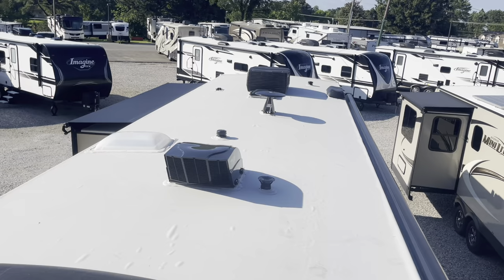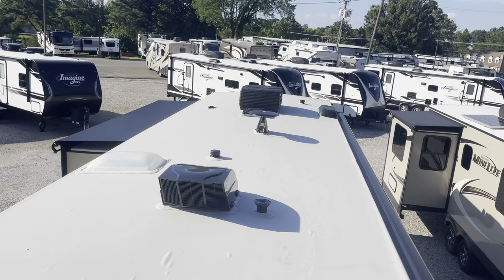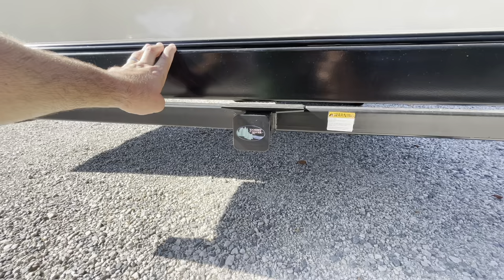Looking at the roof: two air conditioners, your Max Air vent cover, TV antenna, and the top of your slide-outs. There's solar prep up front. It's a nice roof, and you are prepped for a backup camera. There's a receiver on the back — not for towing, but you've got a 300-pound hitch weight so you could put a bike rack or storage bin back there.